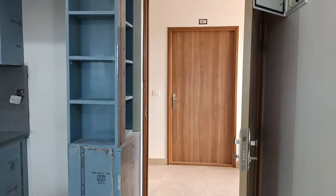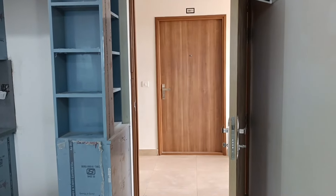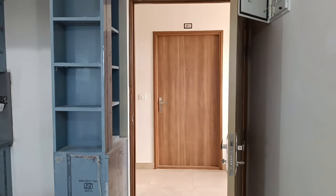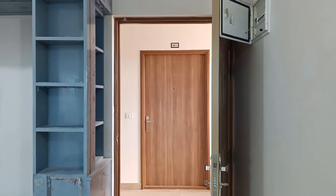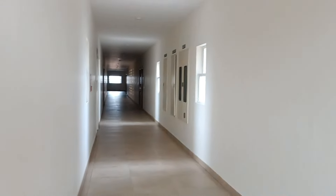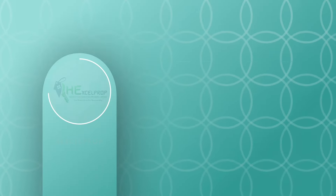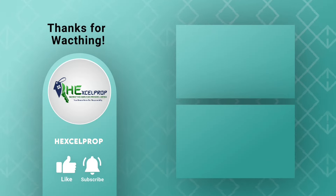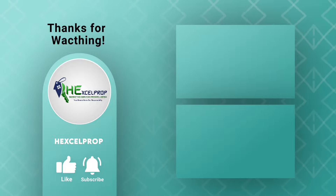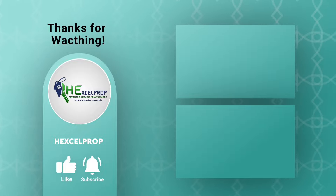We have seen two units: one is the 2BHK semi-furnished and this is the 1BHK fully furnished. If you are interested in either unit, you may contact us — one is 75 lakh and this one is 57 lakh. Call us for details, stay safe. Thank you so much for watching our video. Don't forget to subscribe, share, like, comment, and if you have any questions you may reach out to us.